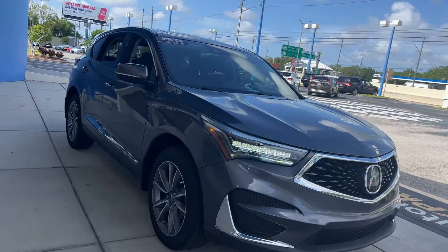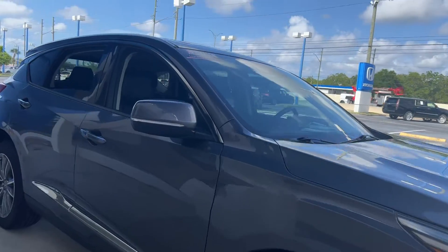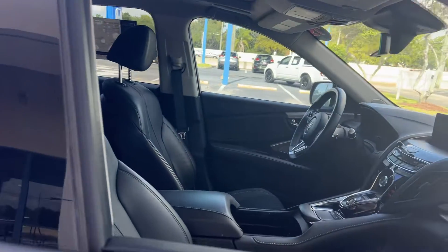This is a 2019 Acura RDX. Gray over black leather interior.